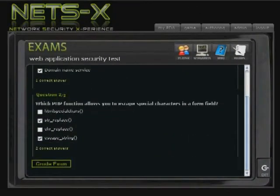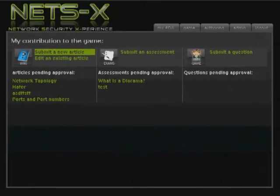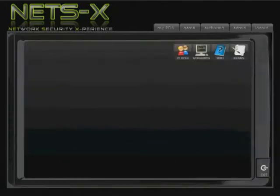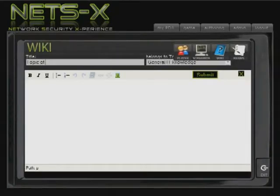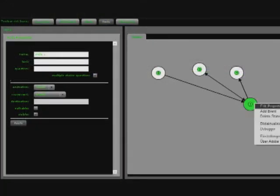Players can evaluate their learning process regularly by taking topic exams. This way they receive continuous feedback about their progress. The game evolves and permanently improves through the contributions of its players. New wiki articles, scenarios, and assessment questions offer new challenges to other players.